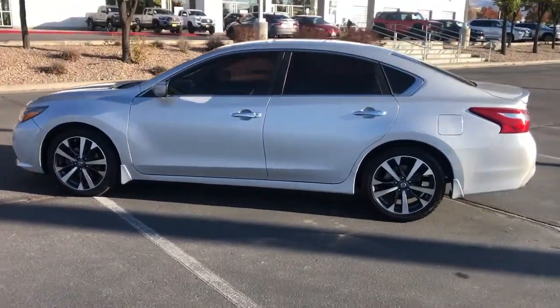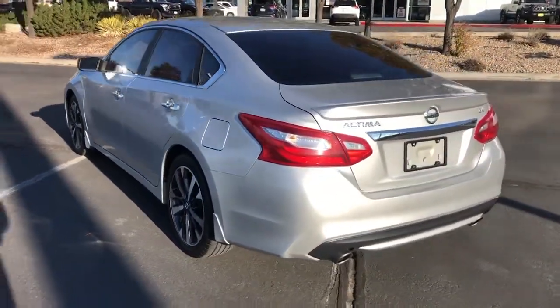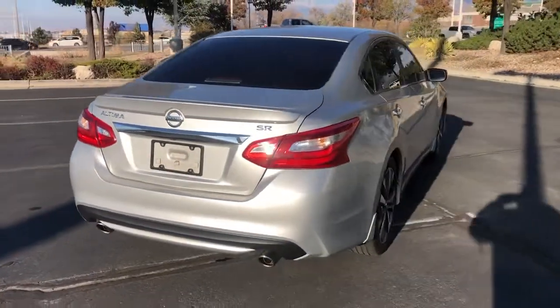Its spacious, well-equipped cabin, flexible layout, comfortable ride, and sporty performance make road trips a joy. Feel relaxed and confident behind the wheel of this stylish Altima.